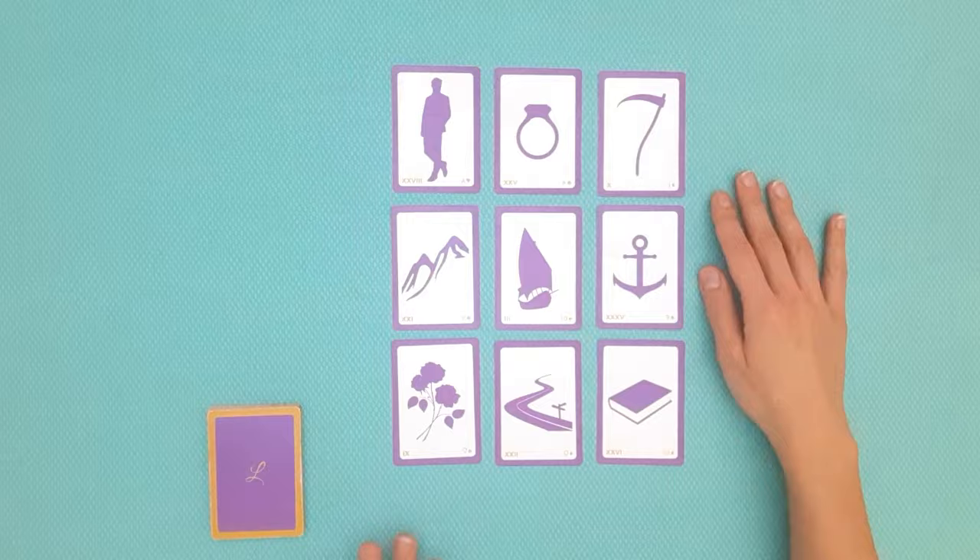Now that we know how we can draw so many insights from just 36 cards with everyday symbols, we understand why we can do huge readings like the grand tableau. This brings us to the fourth feature: because we read Lenormand's cards in combinations, we can string them like words in a sentence. We can read much longer lines — seven or nine card lines — and also in different directions: horizontally, vertically, and diagonally.